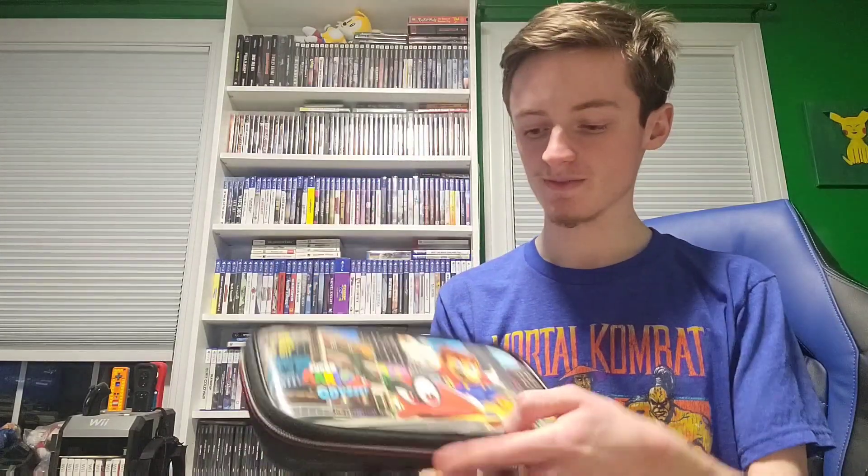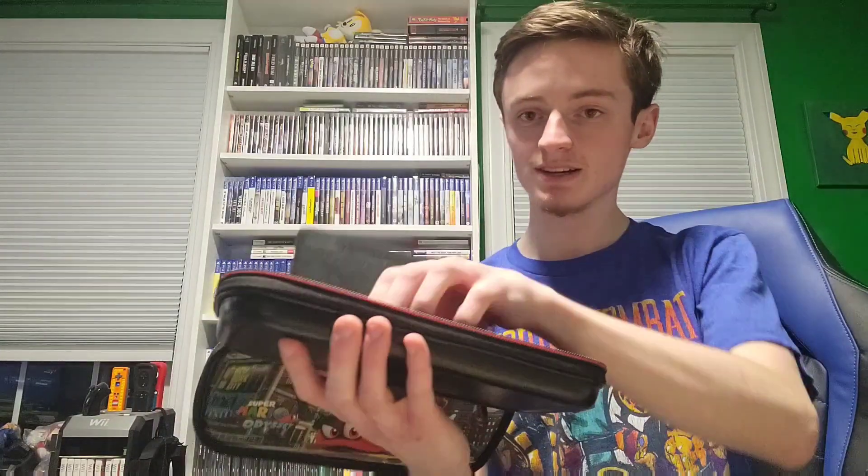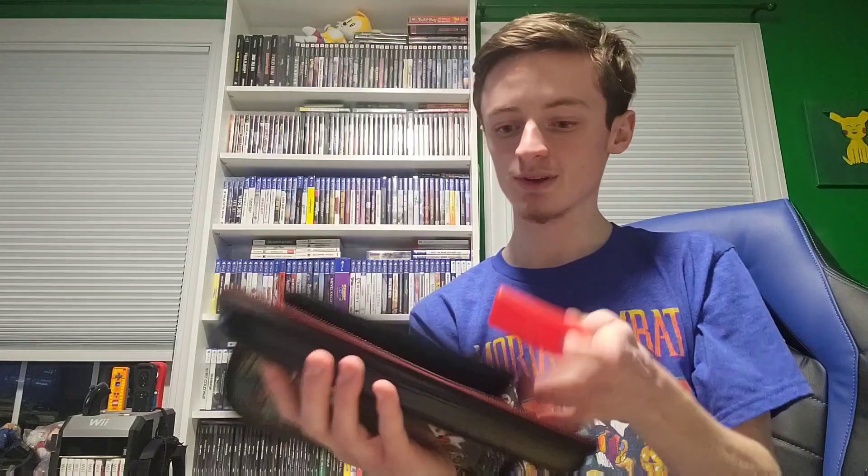A Mario Odyssey Switch case. It was $7, which I felt was a bit much, but it had the little pouch and everything. It has the little cartridge holder, and it also has one of these little things for an SD card. I thought that was pretty cool. I mean, $7 is a bit much for this — it could use a clean.